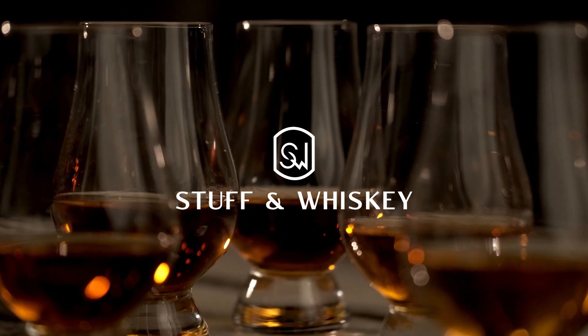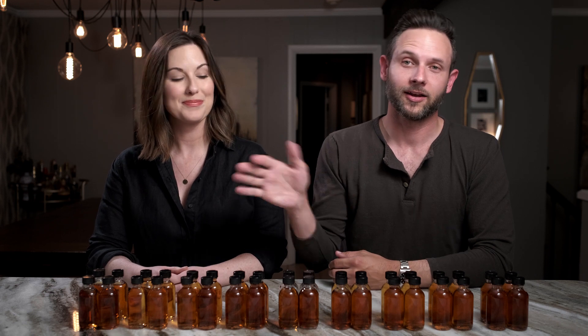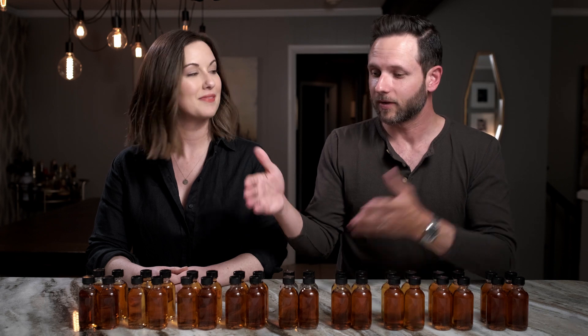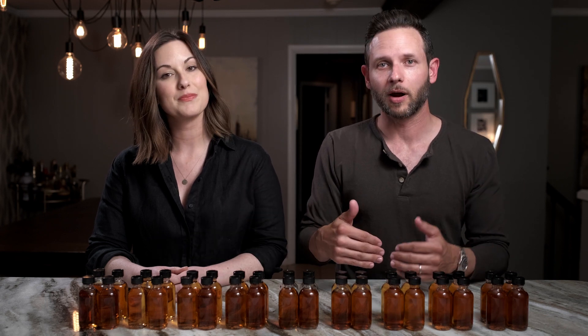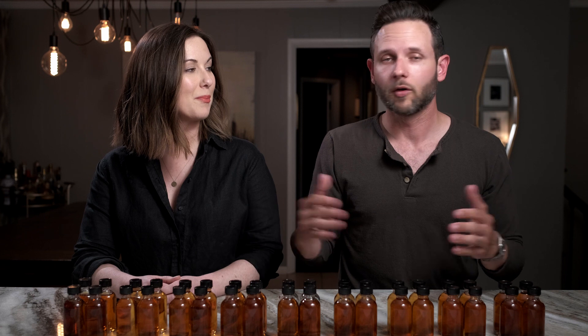Welcome to Stuffin' Whiskey. I'm Josh, and I'm Erin. We just did a head-to-head between two barrel-proof bourbons — Old Forrester versus Jack Daniels. Which one's better? Welcome to the channel bringing real-world content to the real-world whiskey consumer. Our head-to-head comparisons are always completely blind. We don't know what we're drinking, but you do.